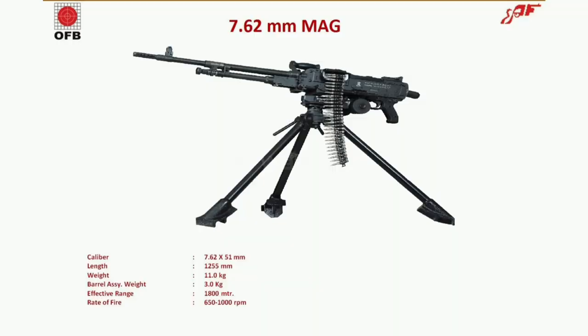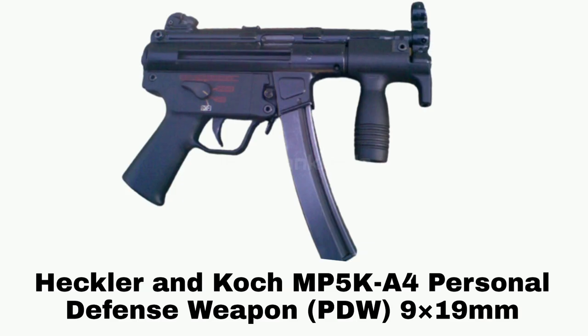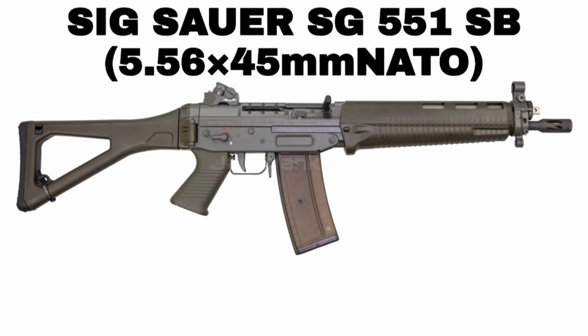Indian Ordnance Factory Board made 7.62x51mm Medium Machine Gun on tripod stand. German-made Heckler & Koch 9mm MP5A5 Sub Machine Gun. German-made Heckler & Koch 9mm MP5K Personal Defense Weapon. American-made SIG Sauer MPX 9mm Sub Machine Gun. German-made Heckler & Koch 9mm MP5SD Sub Machine Gun with Integrated Suppressor.